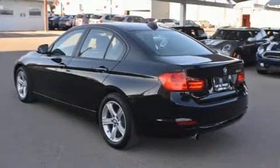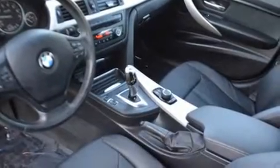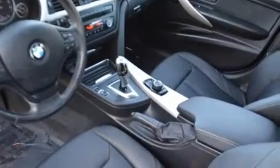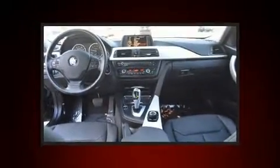Top features include rain sensing wipers, delay off headlights, front and rear reading lights, a tachometer, heated door mirrors, and cruise control. Everything is where it ought to be, from the dashboard controls to the door locks and window controls.